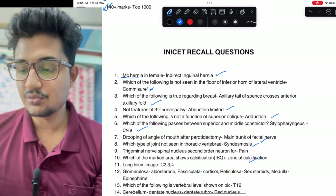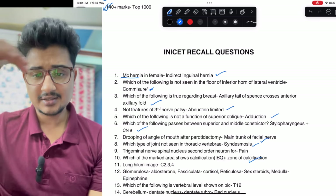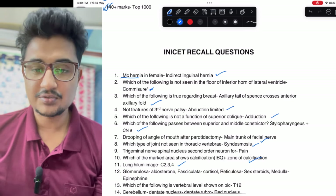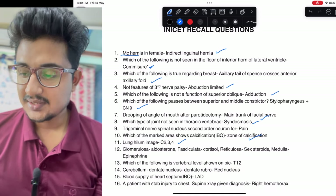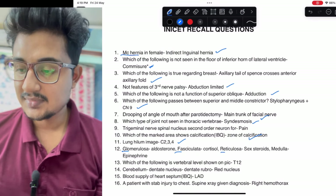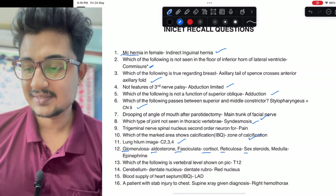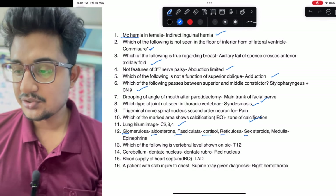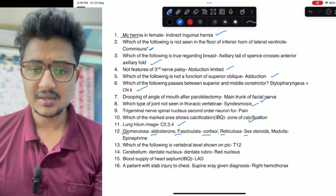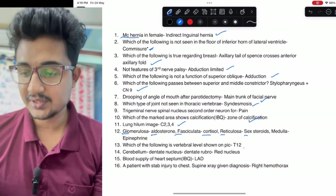Another image was given of lung hilum and the nerve passing in front of it — so it is the phrenic nerve, and the root value was asked. Glomerulosa — that is GFR — it is salt, sugar, sex, like that. Which vertebra was shown in the picture: it was T12 because the epiploic foramen was shown in the image.